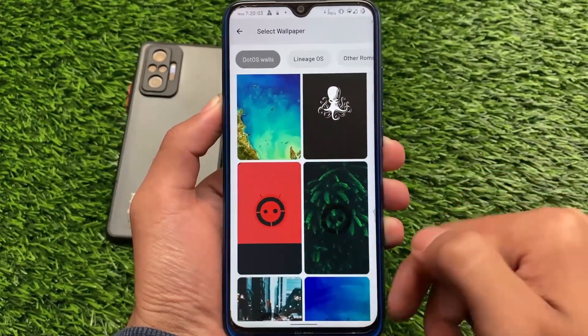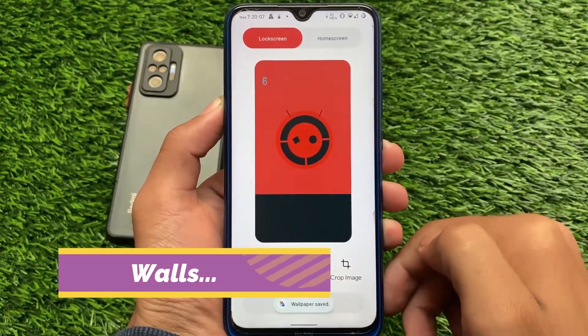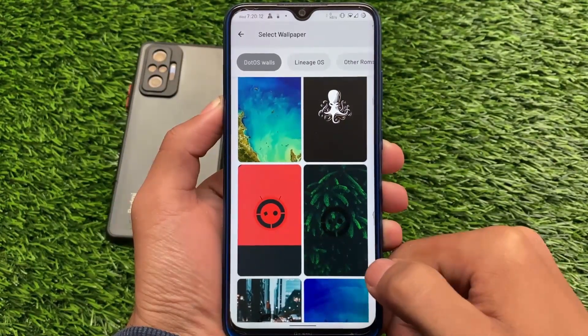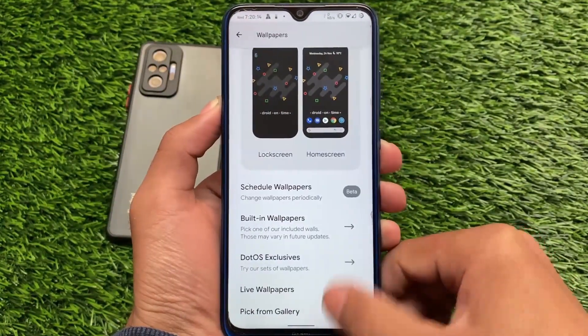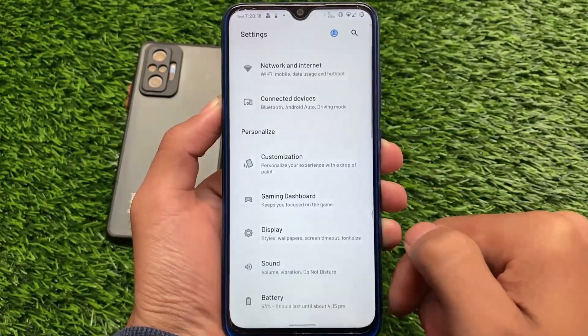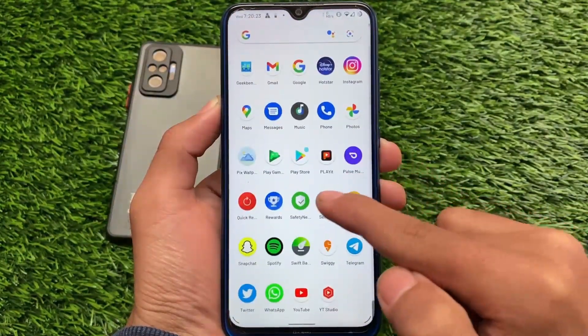You can also use third-party wallpapers — you can install apps from the Google Play Store to download and apply wallpapers on your device. Applying a wallpaper is quite easy. However, you may notice the system colors don't change automatically. As I mentioned, this ROM has Monet theming. Let me show you how to change it — this is the current color we have right now.